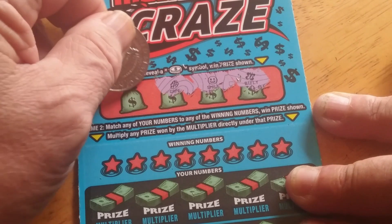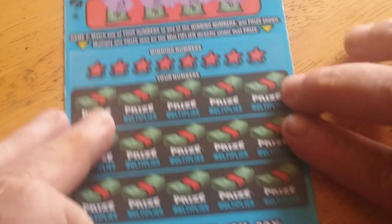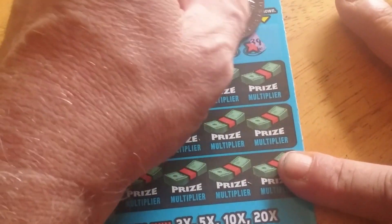Butterfly, smiley, grape, and a bell. No coins up there. All right, we've got to do it the hard way — no instant win.